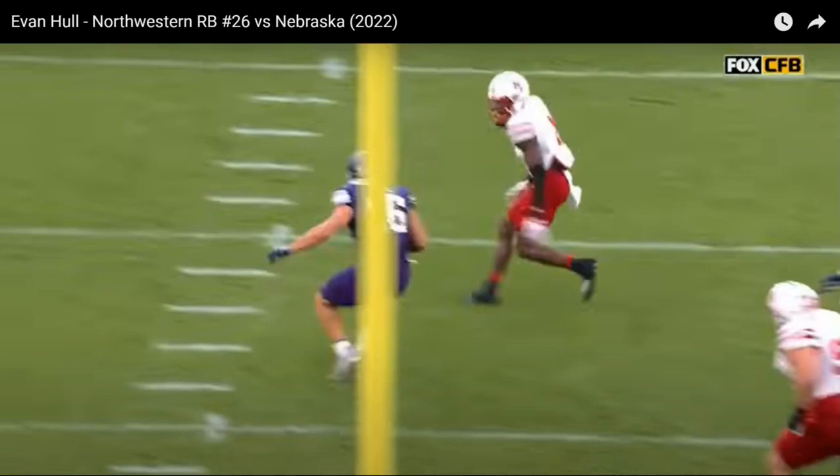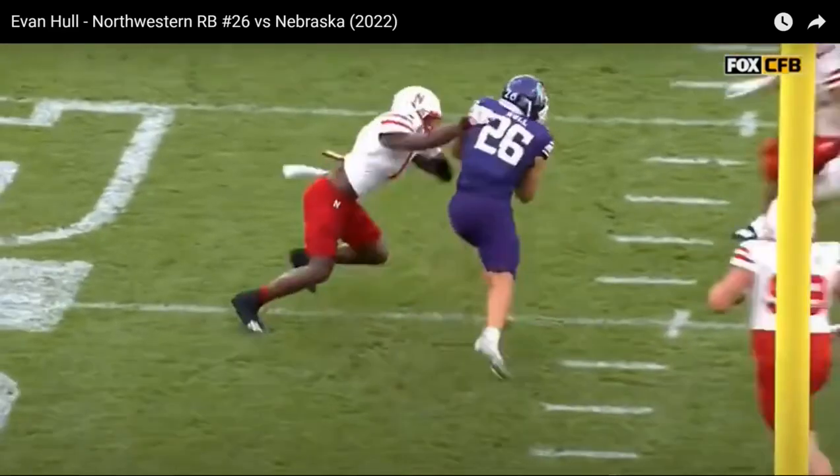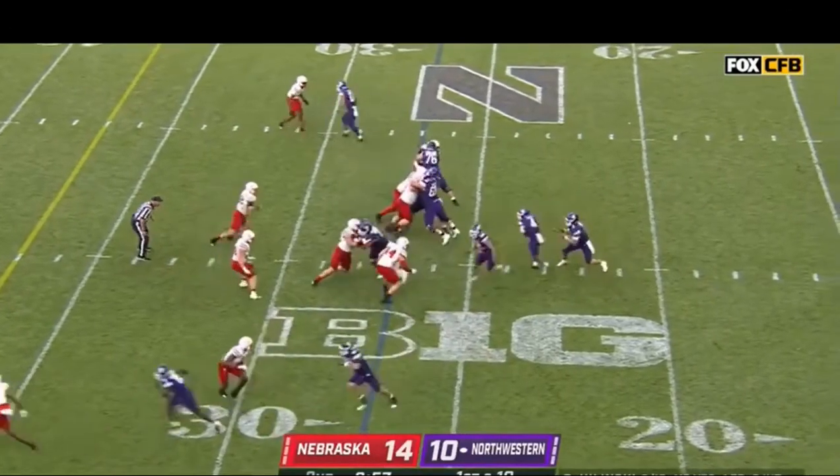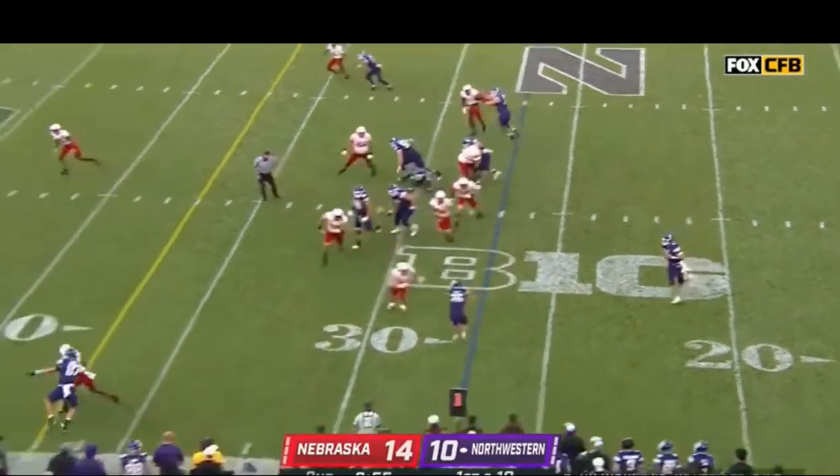Here's where I think it can break down a little bit for Evan Hull — he has the edge and can just take that gain, get as many yards as possible, but he's looking for a little too much. Maybe overextending, maybe believing in his ability to make defenders miss too much. He tries to cut back inside and runs into a pile of defenders. I think sometimes he can overextend and get lost in the sauce out on the edge.